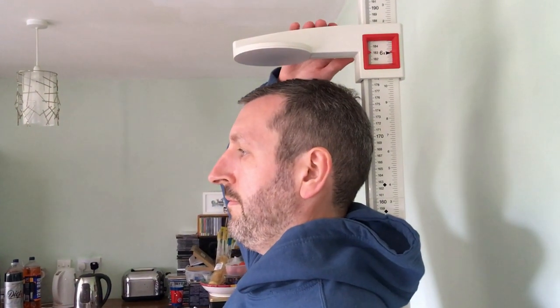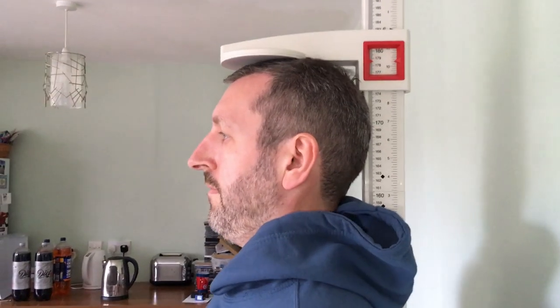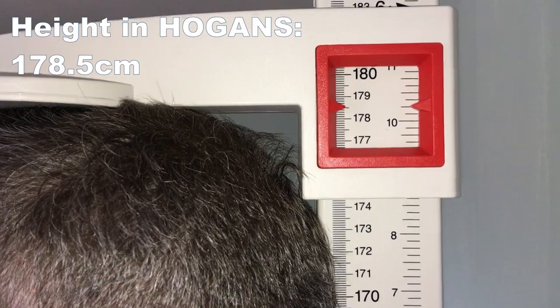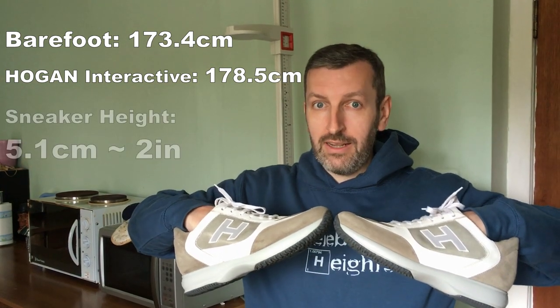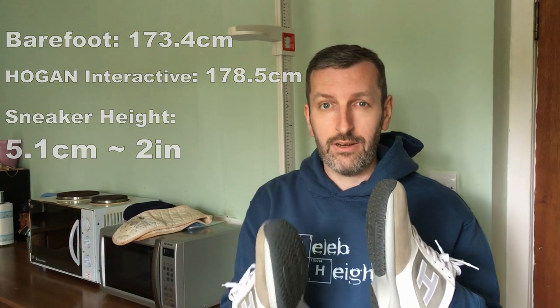So in our Hogan Interactives, just how tall are we? Barefoot 173.4 cm and in our Hogan Interactives 178.5 cm, giving us 5.1 cm or a good 2 inches of height. That's a very thick sneaker.